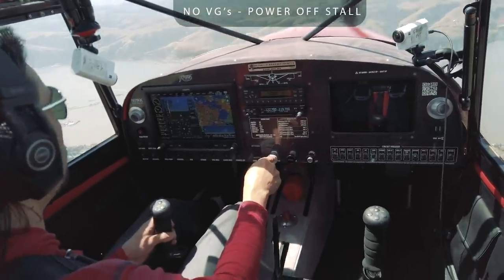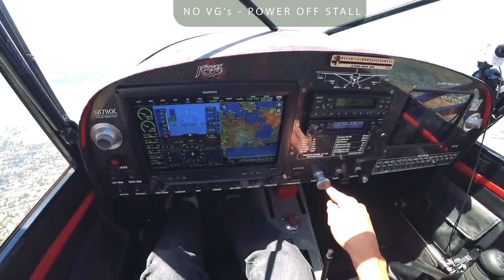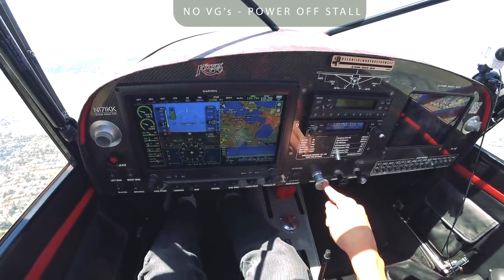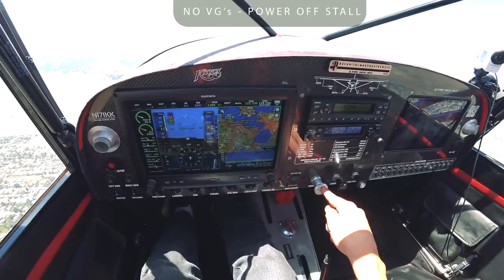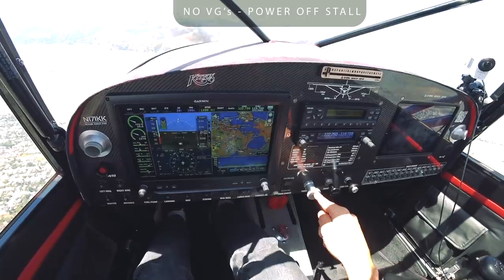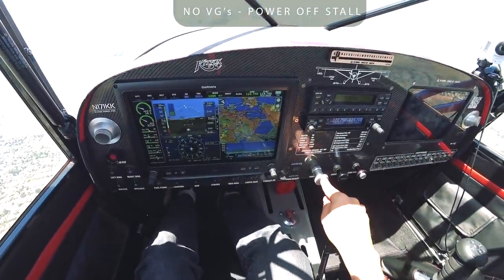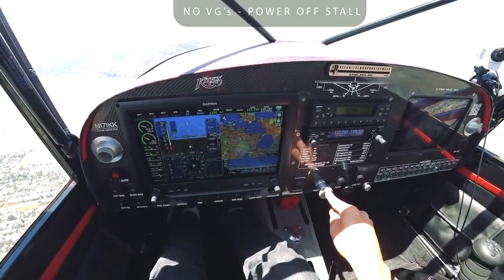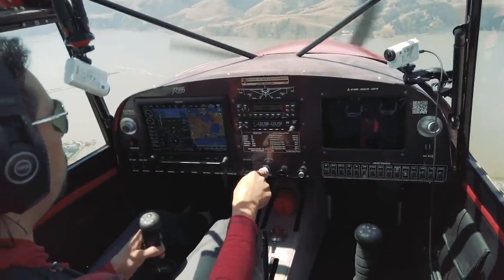We have about 13 knots of headwinds in this area. 49, 47, 43. A little bit on the bumpy side.